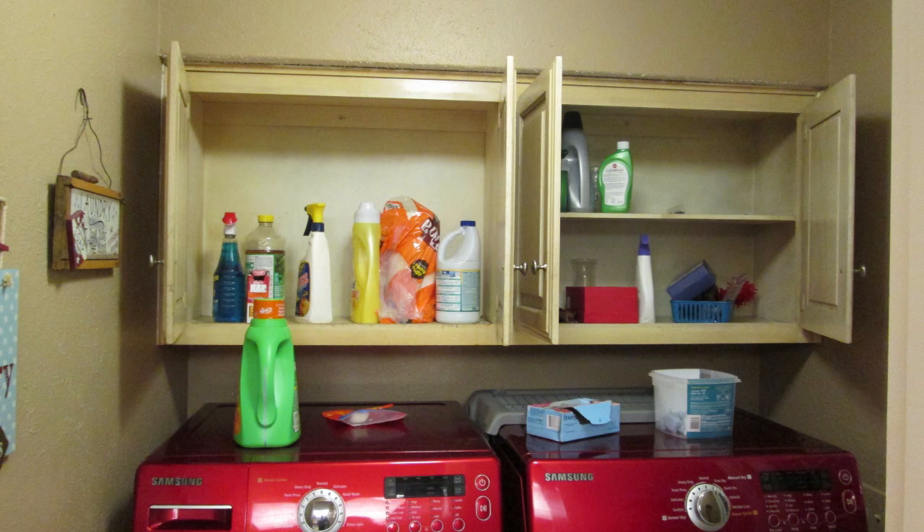Hi guys, today I'm going to be doing a long overdue chore and that is organizing my washroom, so stay tuned while I show you guys how I organize my washroom.